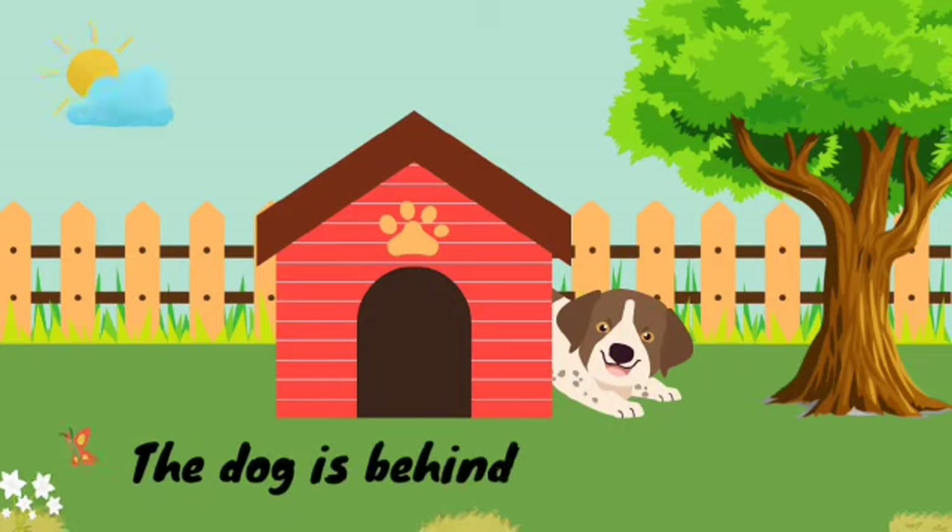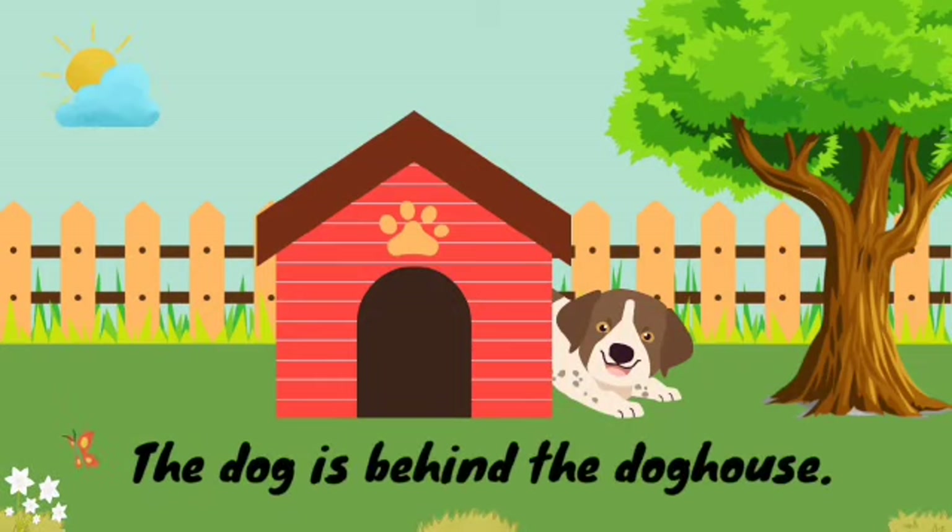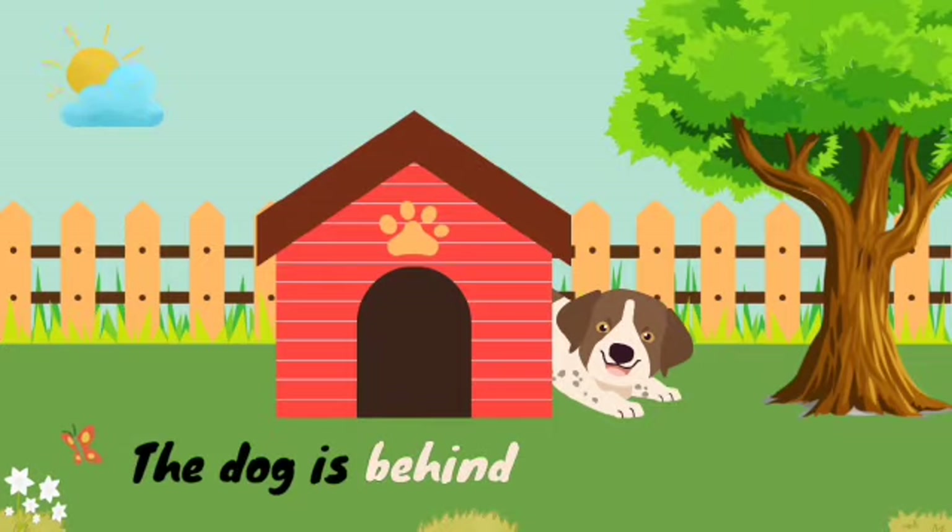In this picture, the dog is behind the doghouse. And the word behind is the preposition here.